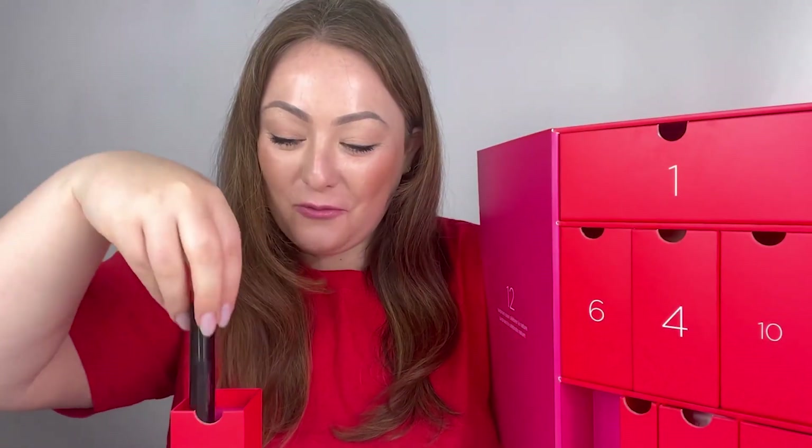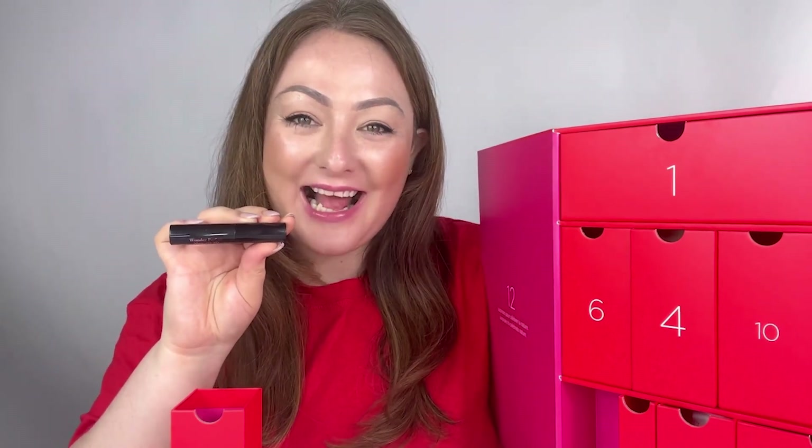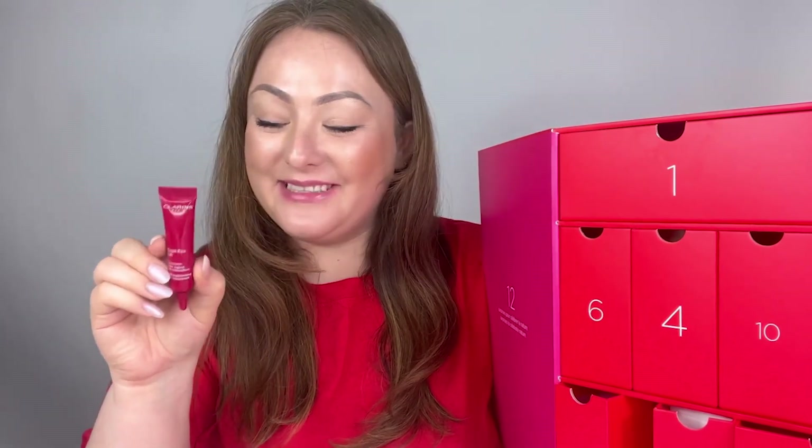We're now coming to the final five of the 12 Day Skin Icons Advent Calendar. Number eleven contains the beautiful Wonder Perfect 4D Mascara. This mascara is the one to go for if you want help with volume as well as length — it gives instant dimension to each individual lash, really delivering that false lash effect, perfect for the party season.